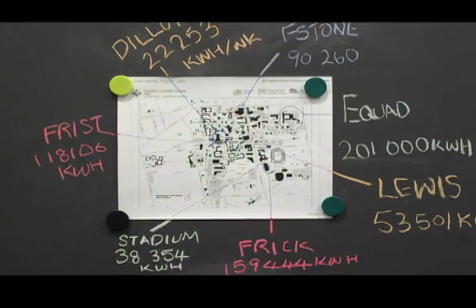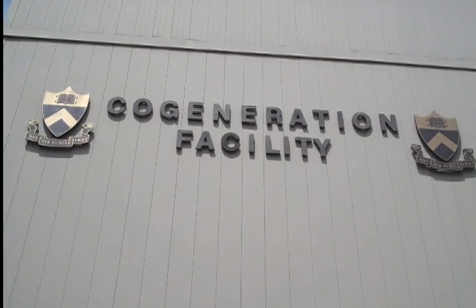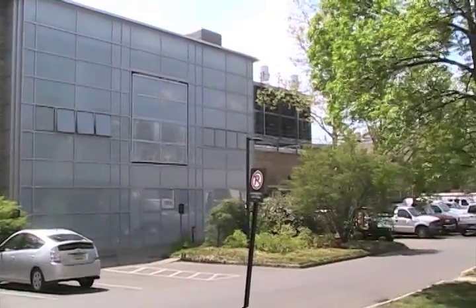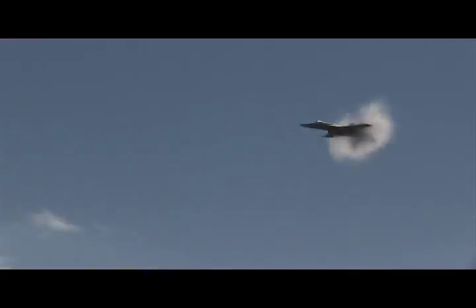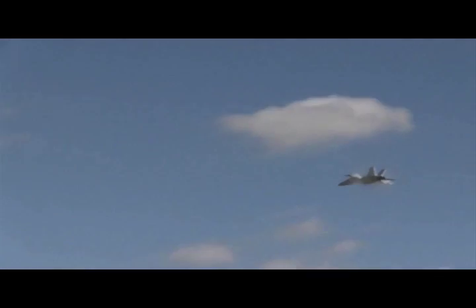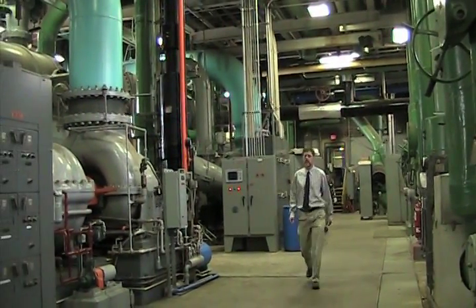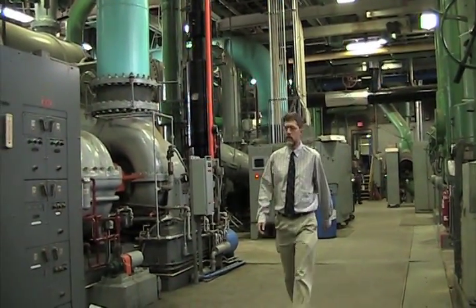Obviously, all this power has to come from somewhere. And at Princeton, that spot is right on campus at the co-generation plant. But what's inside that plant may surprise you. Princeton is powered by a jet engine. In order to understand how that's possible, we visited the campus co-generation plant and talked with the head plant manager, Ted Bolton, to let us see the engine in person.